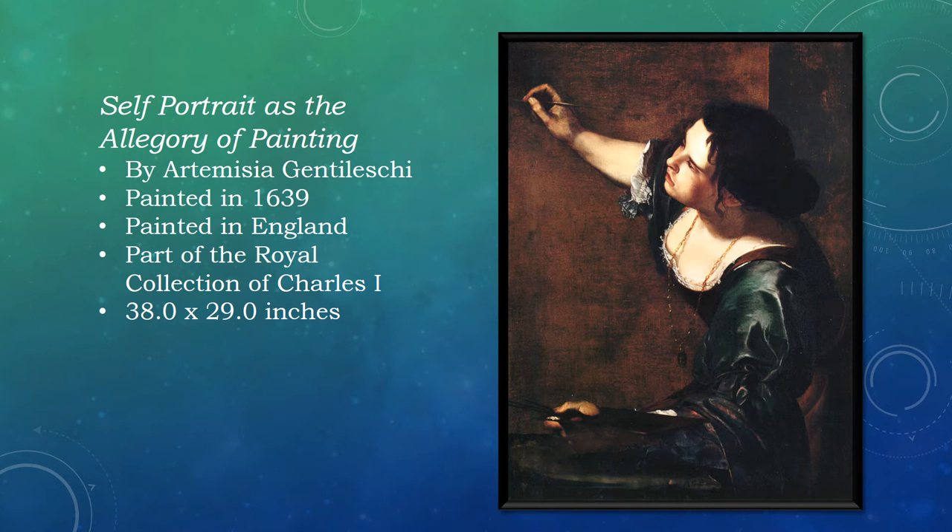It was painted by the Italian Baroque artist Artemisia Gentileschi in 1639, when Artemisia was visiting England. The painting was part of King Charles I's royal collection. Artemisia is considered one of the most accomplished painters of her time.